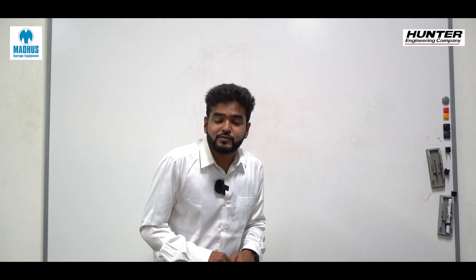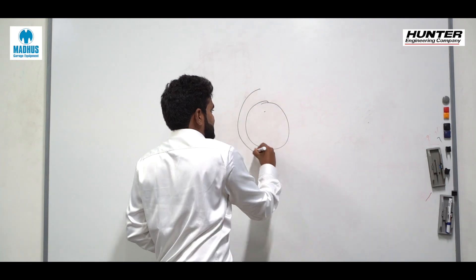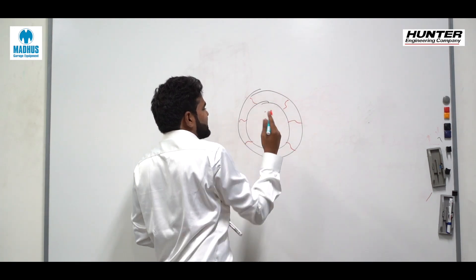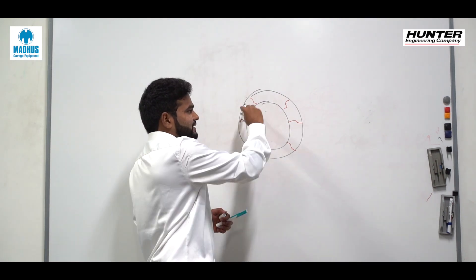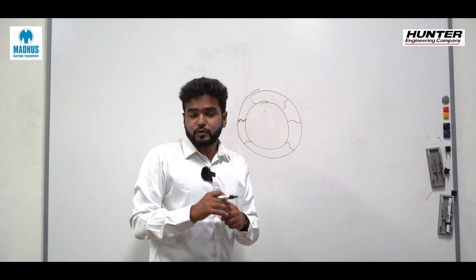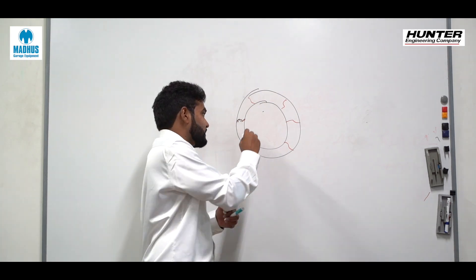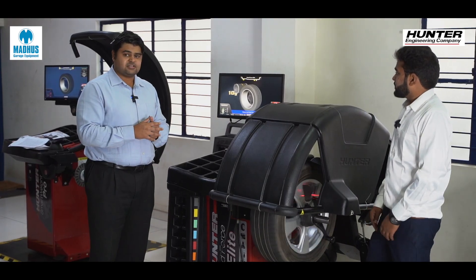Recently I noticed weird vibrations from the car at around 80–120 km/h — what was responsible for that? That is due to a phenomenon called road force variation. Consider a tire as compressible with some material like springs — there's a possibility that a particular portion could be stiffer than the rest of the tire. Using Hunter Engineering's road force machine, we do something called force matching: the stiffest part of the tire is matched with the weakest part of the rim so that force is constant and vibrations are reduced.